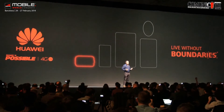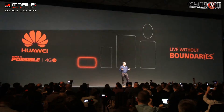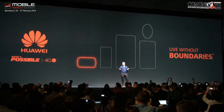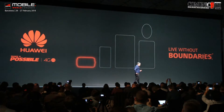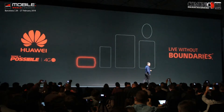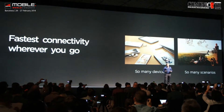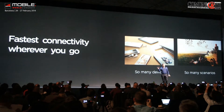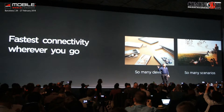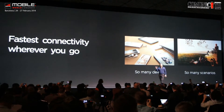As we all know, we all now have many different devices. They all have different connection needs, and we use them in a variety of scenarios, whether they be work or play. The first product I wish to introduce you to today is the Huawei E5786. This is the world's fastest mobile Wi-Fi hotspot. It features LTE Cat6 technology and contains many firsts that I'll take you through today.